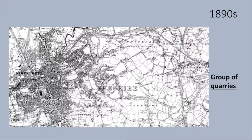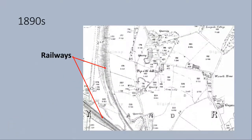Quarries were vital in the growth of Stockport. There are a number of sandstone quarries outside of Stockport, appearing in the 1890s. Sandstone would have been used as bricks for building. The close-up image shows the location of four sandstone quarries situated on a hill called Toppet Hill. They are conveniently located next to two large railways, making it easier for transporting the mined sandstone.